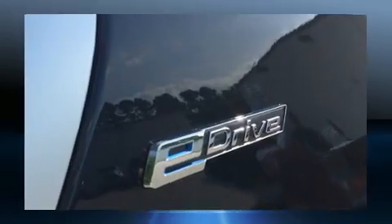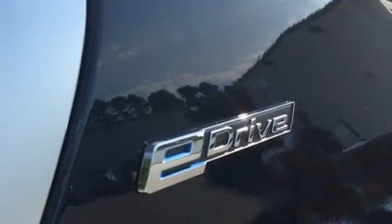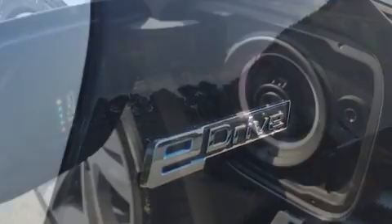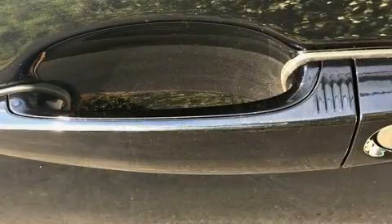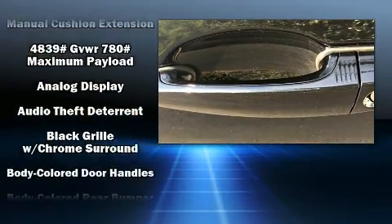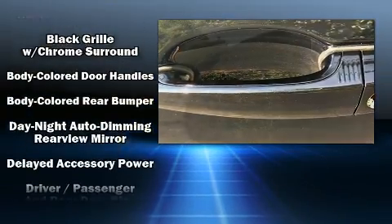Additional standard features include a tachometer, a trip computer, an outside temperature display, automatic dimming door mirrors, and seat memory. Everything is where it ought to be, from the dashboard controls to the door locks and window controls.